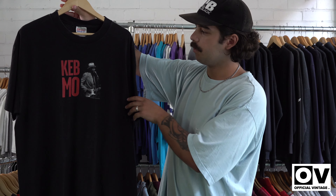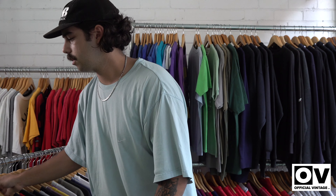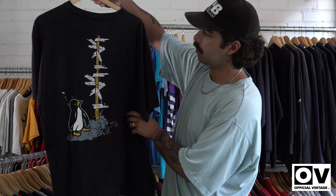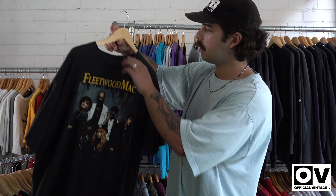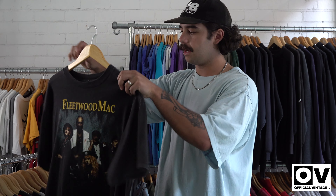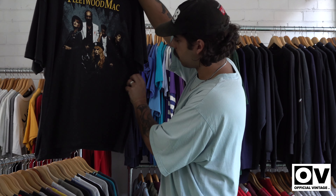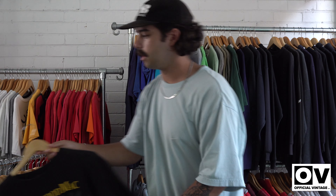We've got another music tee — Fleetwood Mac, with the backs on it. Unusual back, unusual front. It's a pretty big size — XL. I think it was dated 1990 as well. That was a nice one.